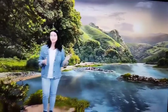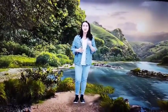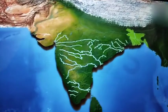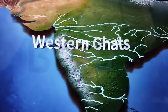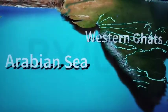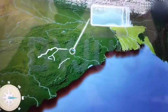If the Himalayan rivers are cold, the peninsular rivers are old. The peninsular rivers are much older than the Himalayan rivers. Most of these rivers originate from the Western Ghats and drain into the Bay of Bengal or the Arabian Sea depending on their direction of flow.